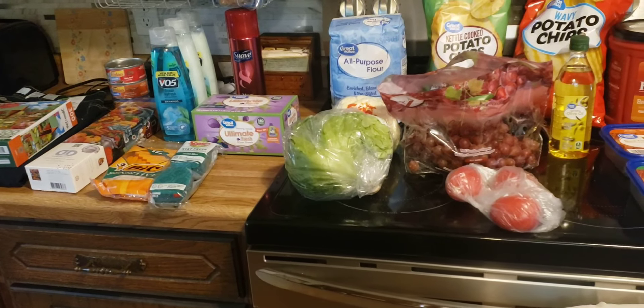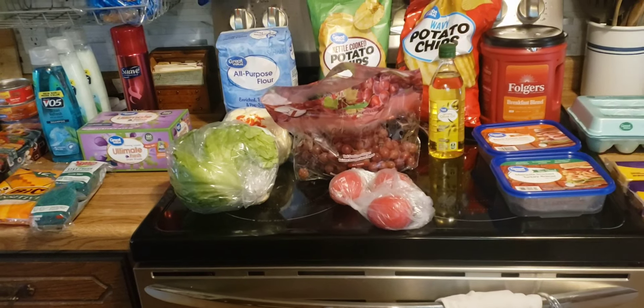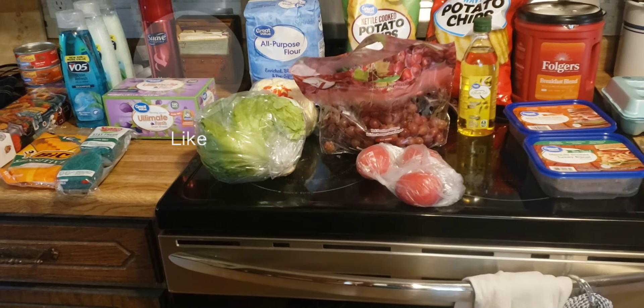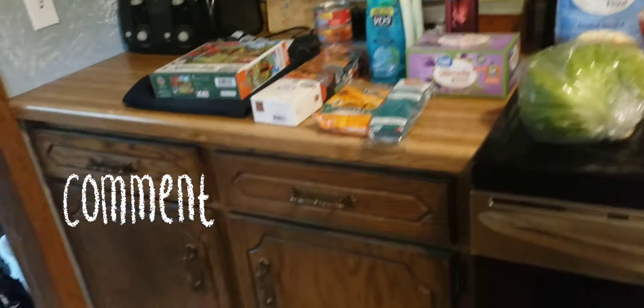Good morning friends, welcome back to my kitchen — or welcome if you are new! Today is Friday and I just got back from doing a quick Walmart run. I spent $137 and some change, so we'll start down here.